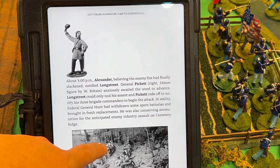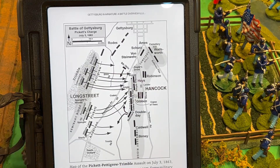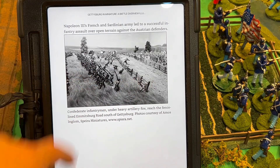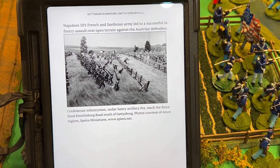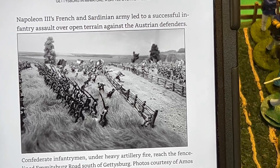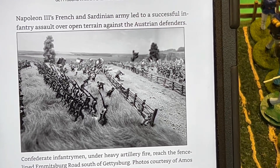I just love the pictures. Lots of maps. Here we have — this is really neat — let me enlarge this. We have Pickett's Charge and the Emmitsburg Road.